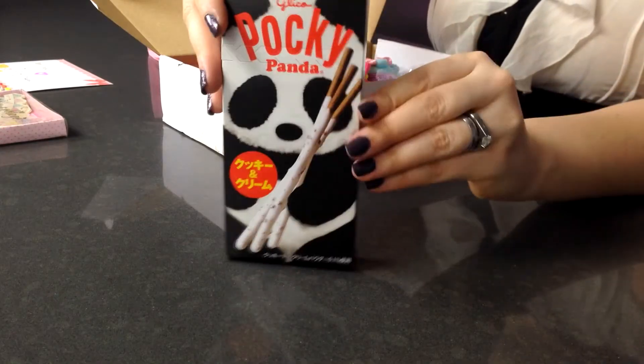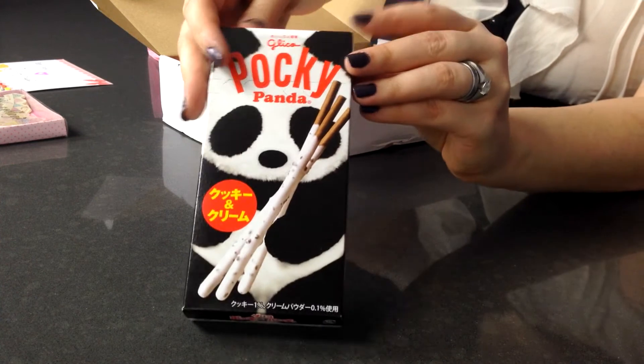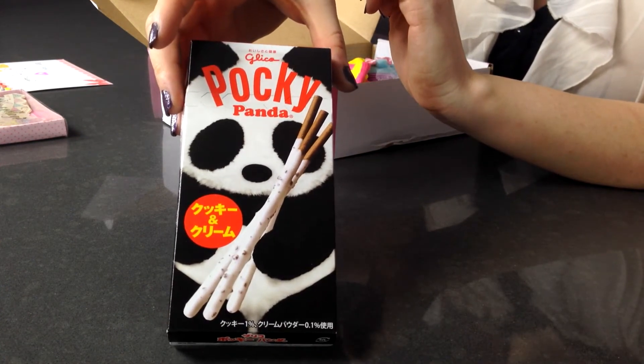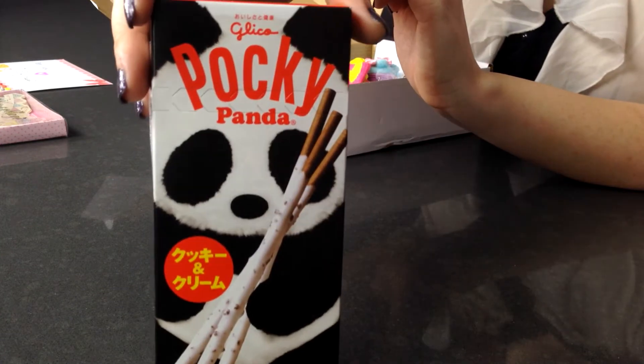So next we have Panda Pocky! And this is really exciting. I love Pocky and it's so tasty. It looks like cookies and cream Panda Pocky, so that's really exciting. I'm going to nom the heck out of this.